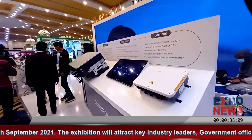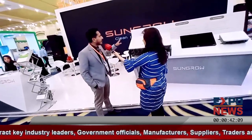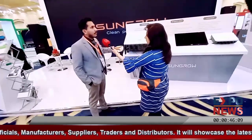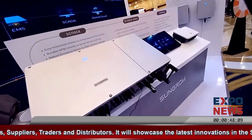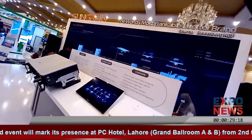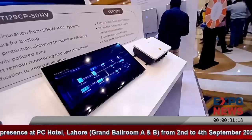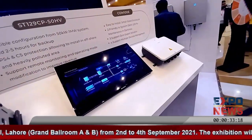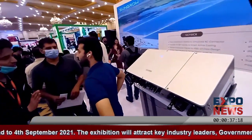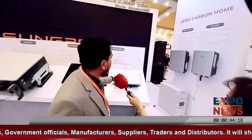When we talk about the CNI — commercial and industrial — sector, this is our most famous product. In Pakistan, we have more than 100 megawatts of this product installed. It is called the 110 CX, ranging from 100 kilowatt to 110 kilowatt. It has output power with 9 MPPTs, output voltage of 400 volts, and features IP65 protection.